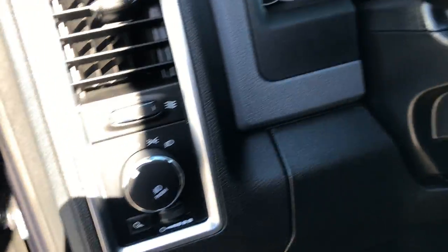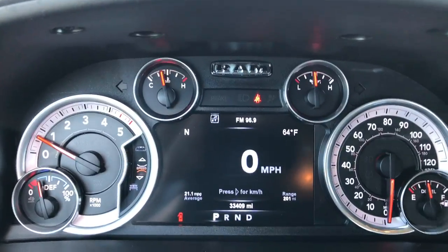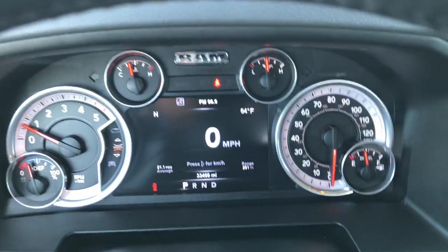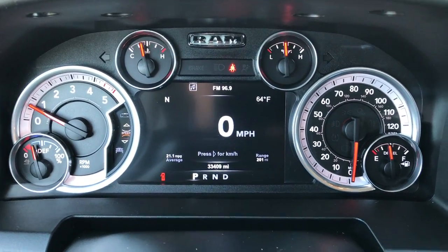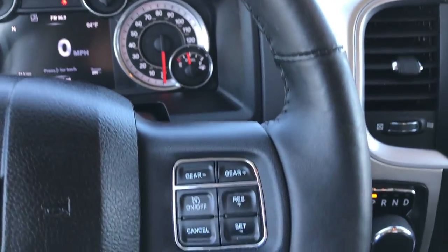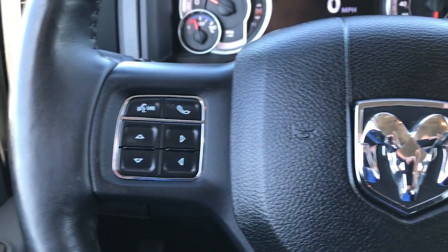The Big Horn package gives you the gray cloth interior. There are no rips or tears on these seats. Both of these seats are heated. Power driver seat with lumbar. Carpeting is very clean underneath the factory floor mats. Power windows, power locks and power mirrors. This one has auto headlamps. This truck has 33,409 miles on it. You get the 7 inch TFT display and a very clean instrument cluster. It has the heated leather-wrapped steering wheel which gives you cruise controls on the right side and Bluetooth audio and information center controls on the left side.